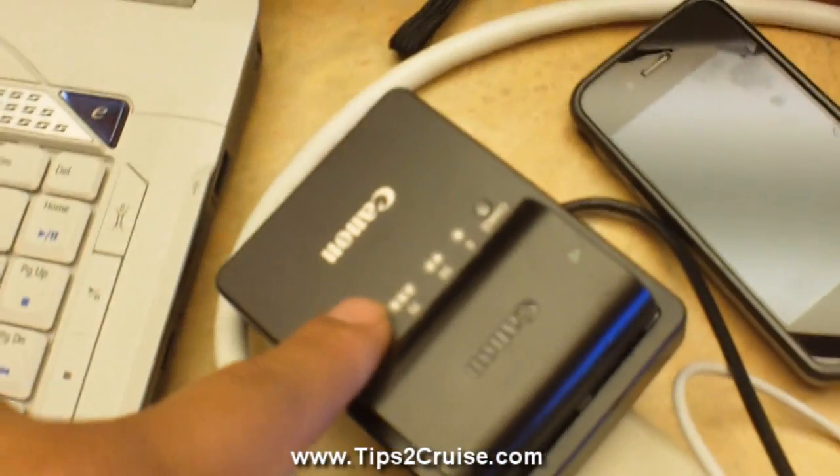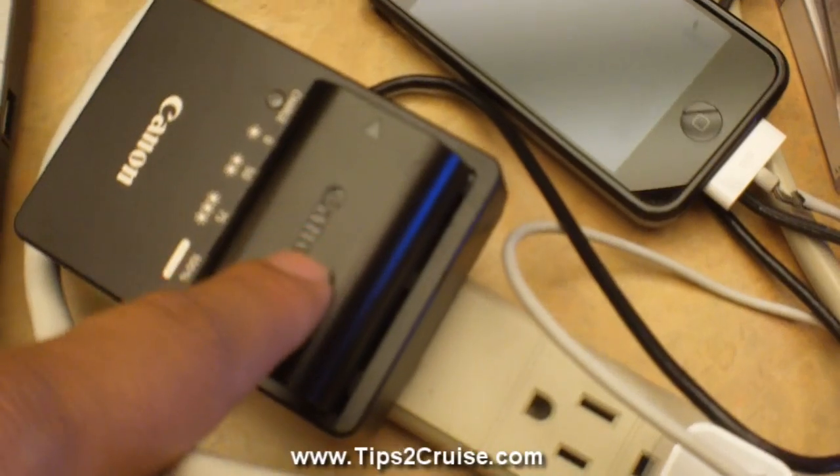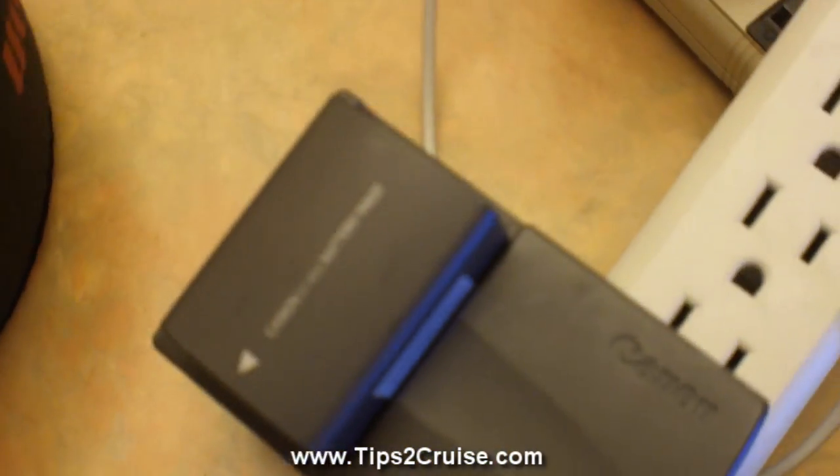Here's my battery charger. You always want to bring your battery chargers. If you have more chargers it would be great, and if you have more batteries it would be even better. This is the battery charger for my video camera.